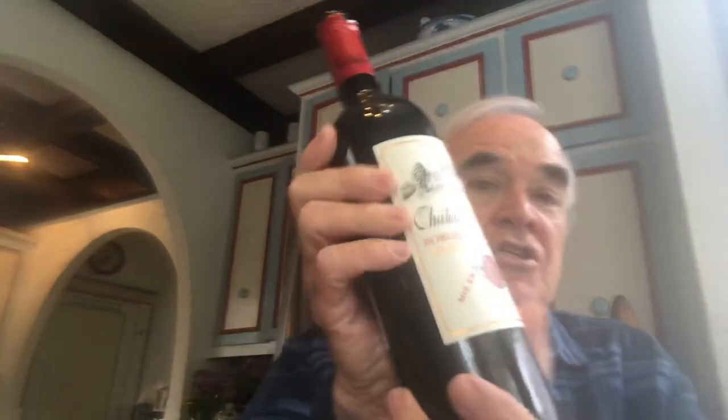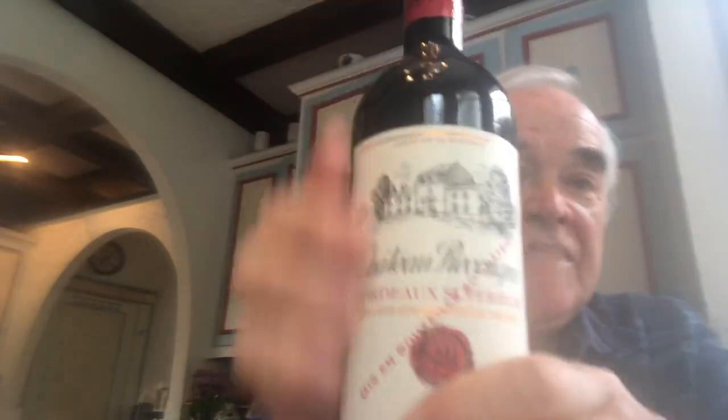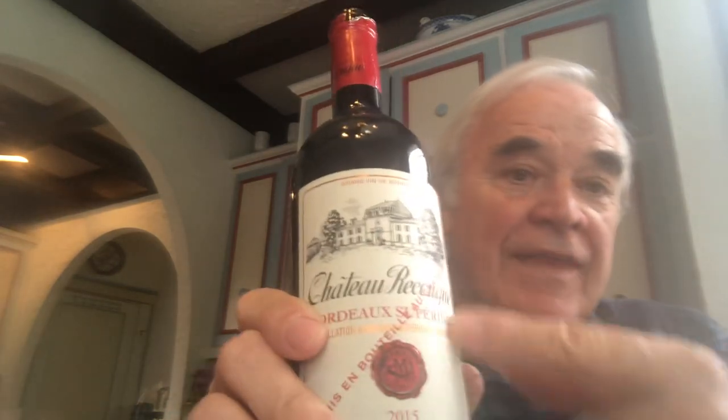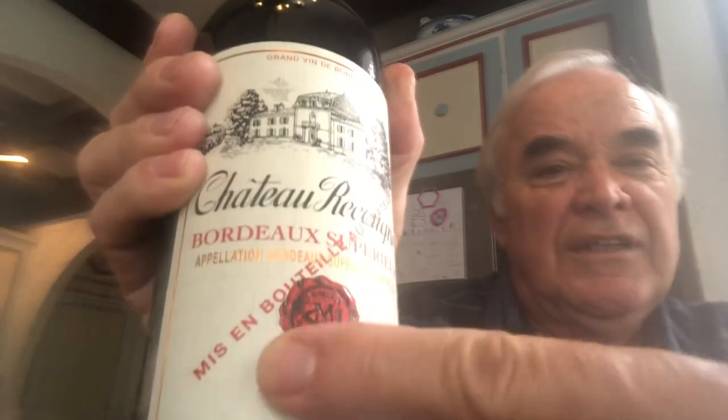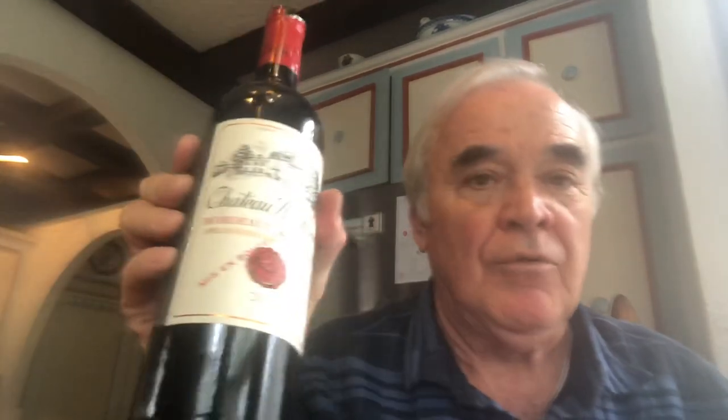The Bordeaux we're going to have tonight is Chateau Raucoule — it's on the right bank and it's a superior. Now when you see a wine, a chateau will usually have the picture of the chateau, the chateau's name. And right here in red writing across the label — that's 'Mise en Bouteille au Château,' which means everything on this bottle — grown, fermented, bottled — was done right at the chateau.